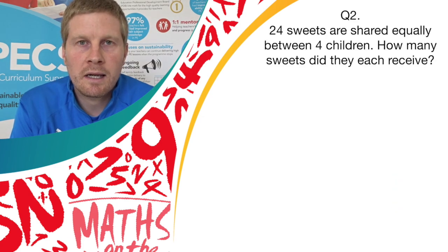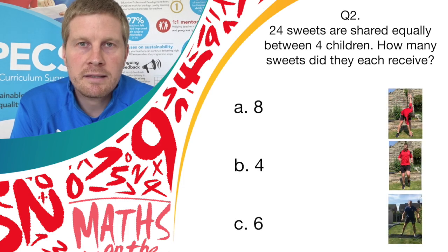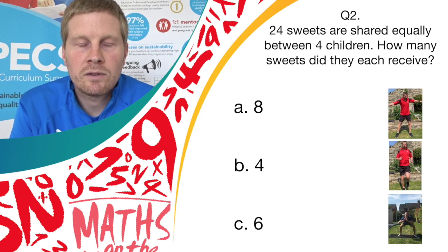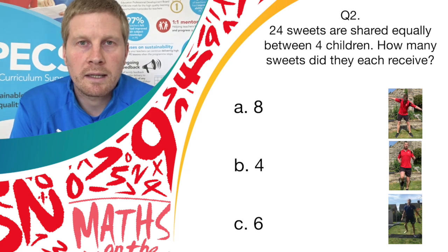Four sweets are shared equally. How many sweets did they each receive? Have a little think before the answers come on screen. Do you think it's answer A, eight; answer B, four; or answer C, six? If you think it's A, do the windmill. If you think it's B, do running on the spot. If you think it's answer C, do donkey kicks.